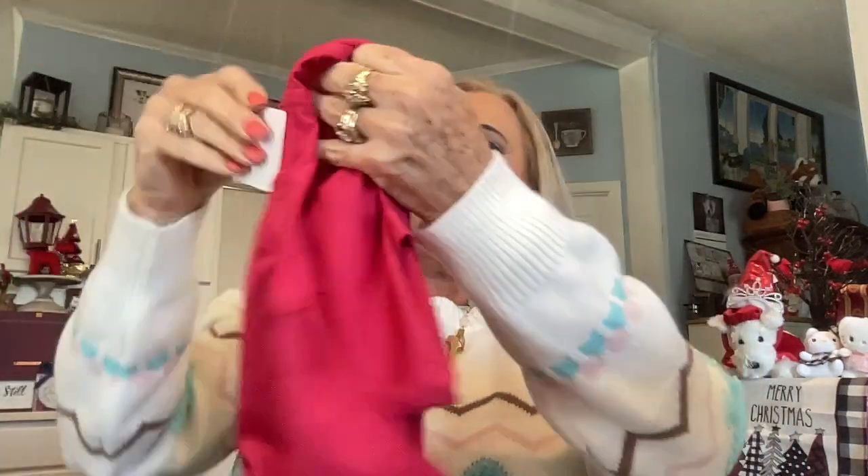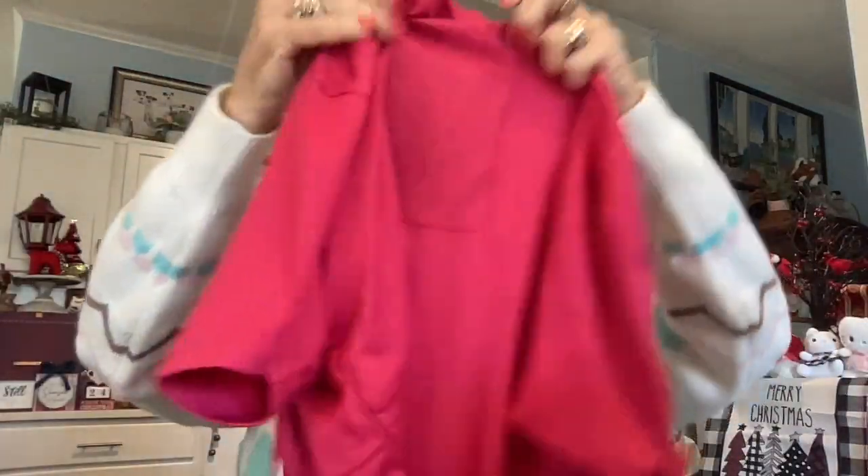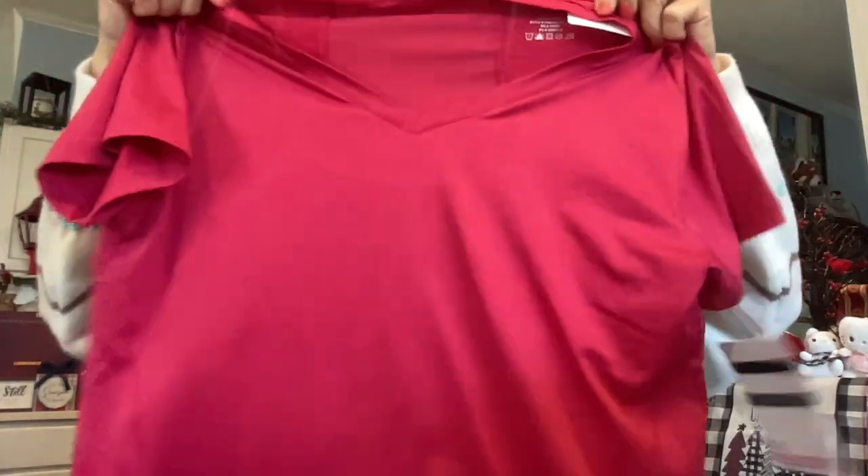My next item looks to be a hot fuchsia pink t-shirt — this is Fit Collective, extra large. It has like tiny little holes or netting in one little section. It looks really cool and it looks to be a V-neck, which I told them I like, and I like colorful clothes.